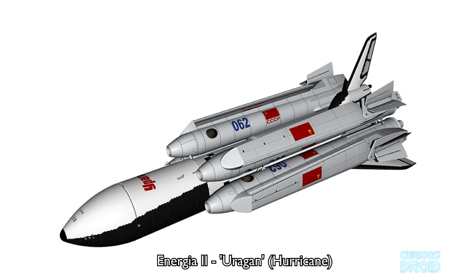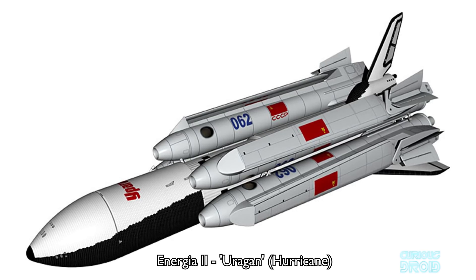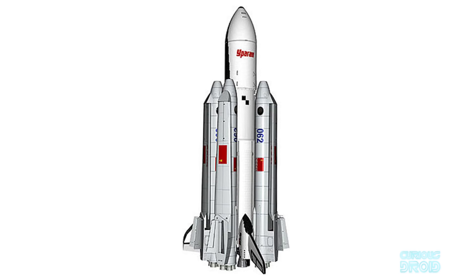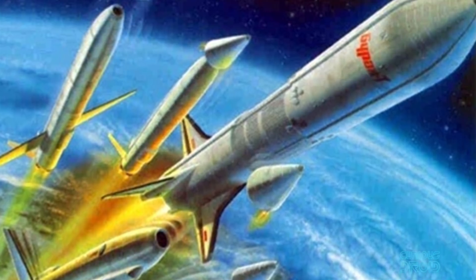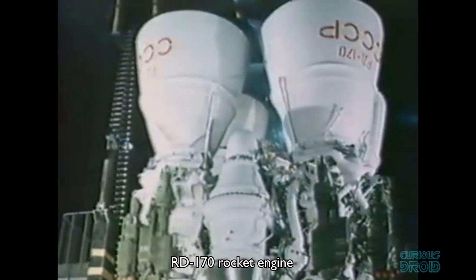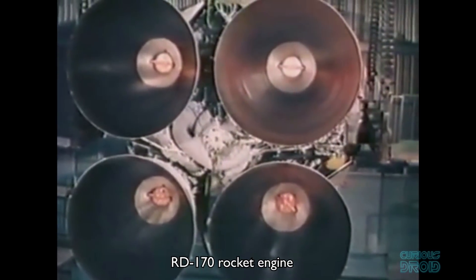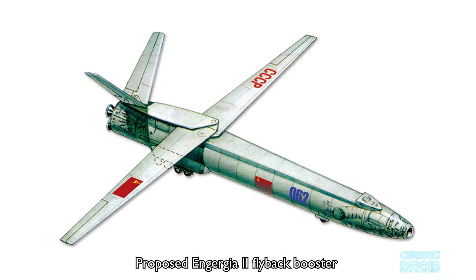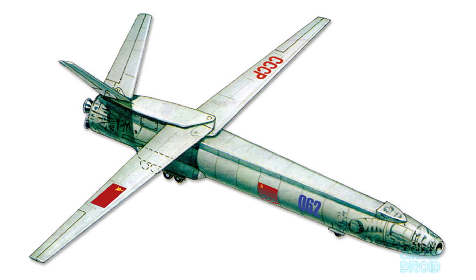The second generation of the Energia program — the rocket that carried the Buran Soviet space shuttle — was codenamed Irgan, or Hurricane, and was planned as a fully recoverable vertical takeoff and horizontal landing system. Like the original Energia rocket, Irgan would use strap-on boosters powered by the four-chamber RD-170 engine. The RD-170 was ahead of its time, designed to ignite up to 10 times and achieving up to 20 relights in tests. Soviet engineers realized that this relight capability made the Energia boosters suitable for reusability over many launches. When the Irgan's boosters separated from the main stage, they would unfold a set of wings to slow for re-entry and then maneuver for a horizontal landing on a runway.